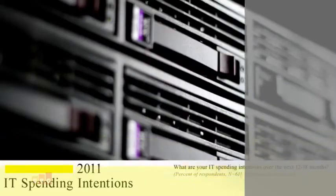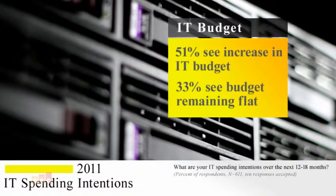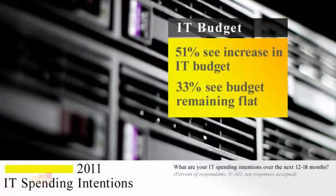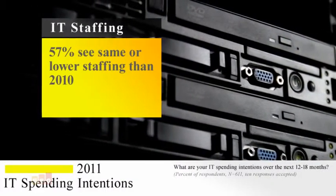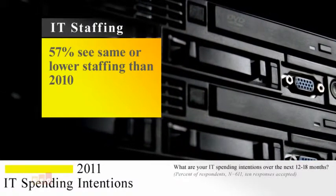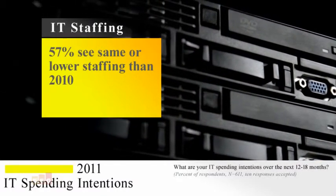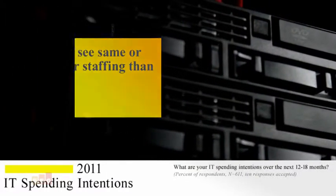If these problems are consistent, then why aren't solutions keeping pace? It's not just about the technology keeping pace, although that's important — it's also about the money. ESG spending intentions research shows that 51% of respondents see a slight uptick in their budgets, while a full 33% state their budgets will remain flat for 2011. Just as important, 57% expect to see staffing levels at the same or lower levels than 2010. That means customers are looking to invest in solutions that will solve their current challenges, keep costs low, and scale to meet their future requirements.